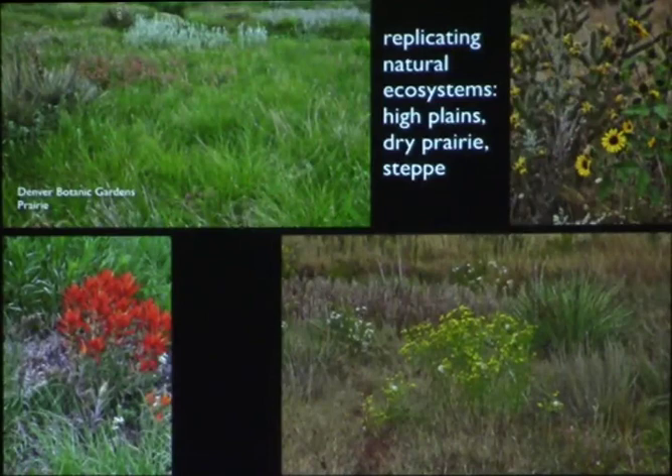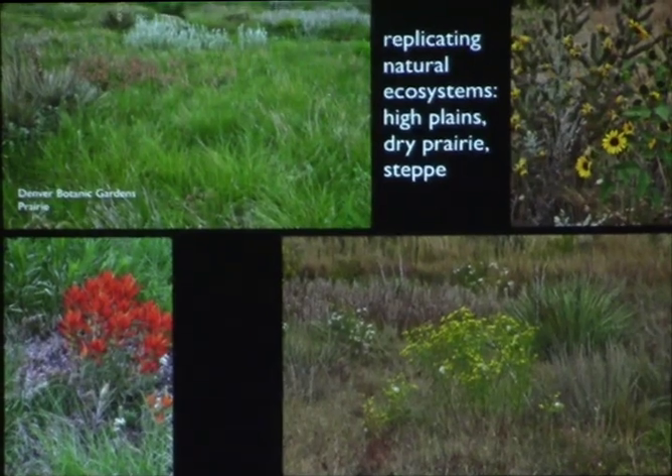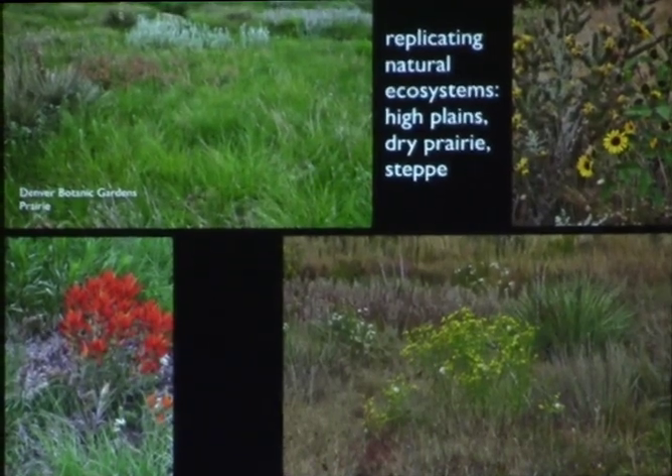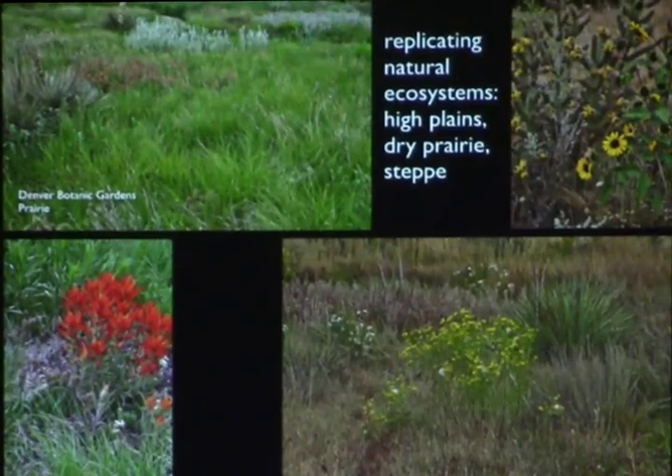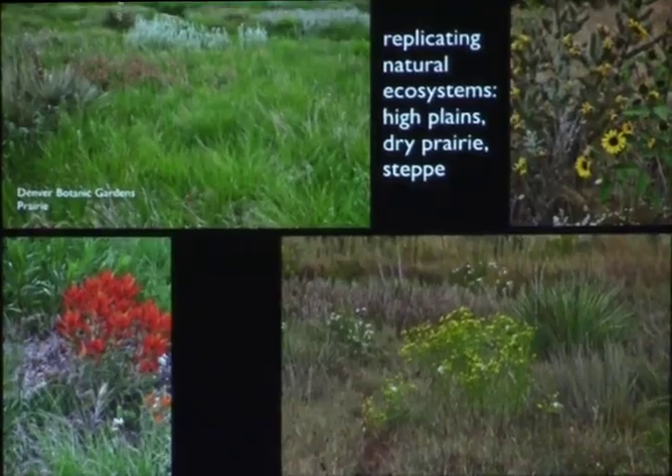This is Denver Botanic Gardens' Prairie Garden, where they've replicated and concentrated the prairie. It's mostly short-grass prairie but includes some tall-grass plants as well, along with quite a few cactus and succulents. There's cholla and opuntia imbricata on the upper right mixed in, and yucca glauca — native to the Denver area — on the upper left.